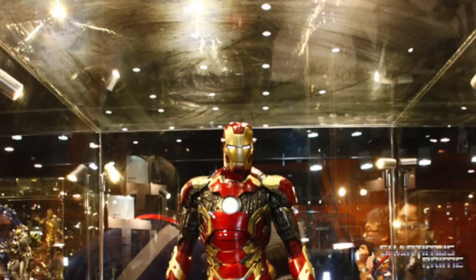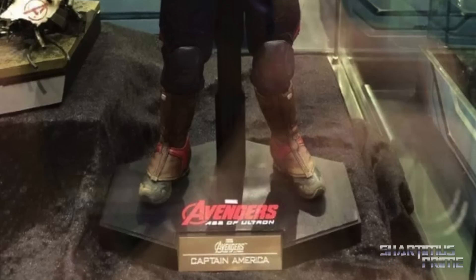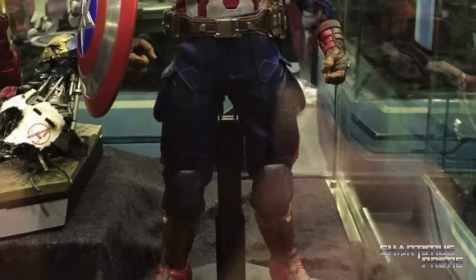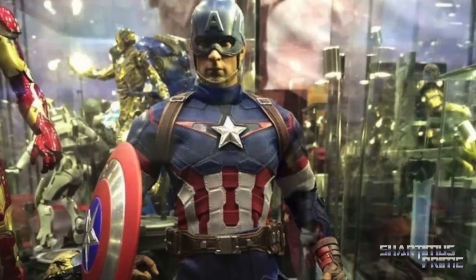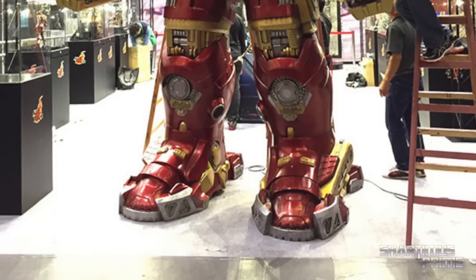Another picture of Mark 43 looking pretty badass — he does have the removable pieces but no battle damage parts to exchange. Here's a closer look at Captain America looking pretty cool. I really like that suit; I really hope that ab section doesn't hinder any articulation at all.